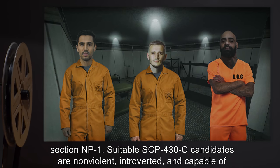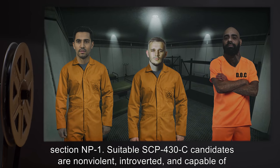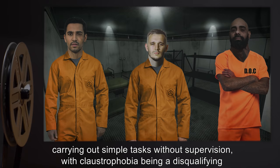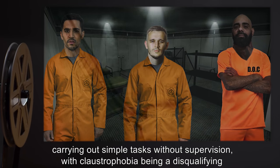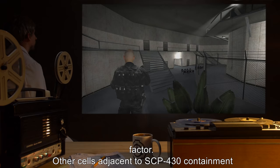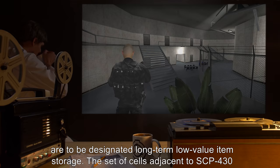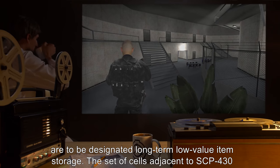Suitable SCP-430-C candidates are non-violent, introverted, and capable of carrying out simple tasks without supervision, with claustrophobia being a disqualifying factor. Other cells adjacent to SCP-430 containment are to be designated long-term, low-value item storage.